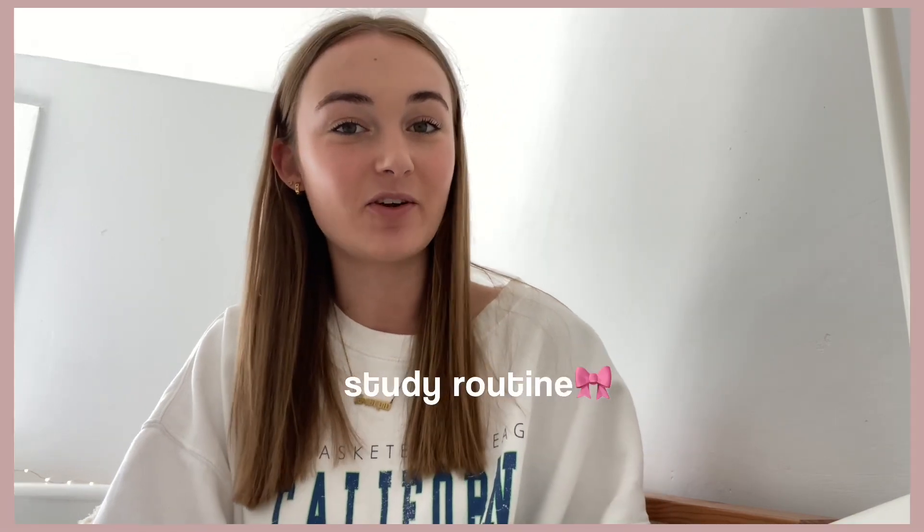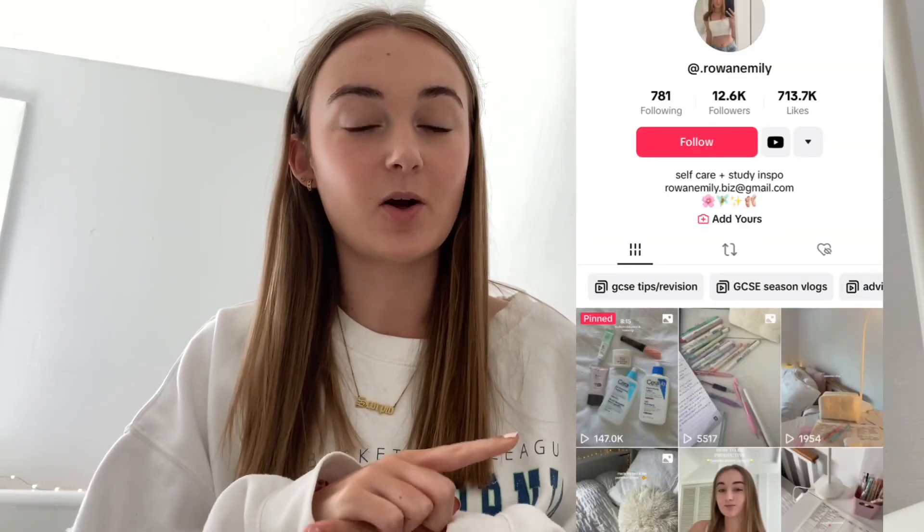Hey everyone, welcome or welcome back to my channel. In today's video I'm going to be doing a study routine. I mentioned on a productivity tips video on TikTok a couple days ago that I think one of the most important things about being productive and maintaining motivation is getting into a good routine. Whilst I do have a lot of study vlogs on my channel, I thought it would be quite good to share my actual routine — something that I genuinely stick to every time I'm having a study session.